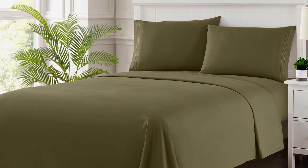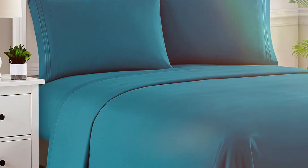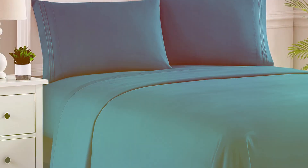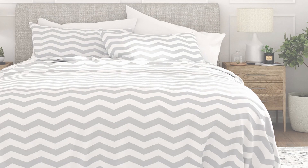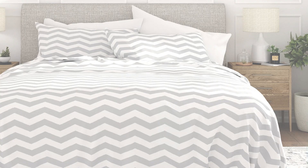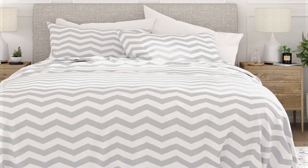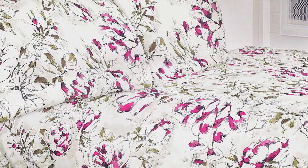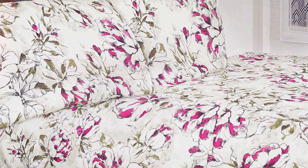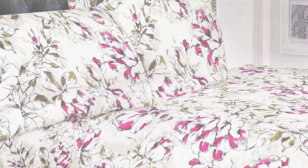In terms of durability, the Sweet Home Collection sheets are designed to withstand regular use and washing. The microfiber fabric is resistant to wrinkling and fading, which means these sheets will maintain their appearance and feel over time. They are also easy to care for as they are machine washable and quick to dry. The combination of softness, durability, and ease of care makes the Sweet Home Collection queen bed sheets a valuable addition to your bedding collection. If you're looking for a stylish and comfortable option, these Lilac sheets are a great choice.